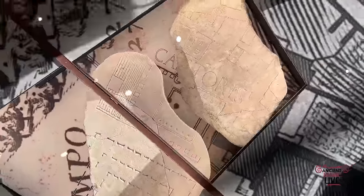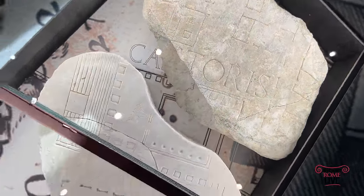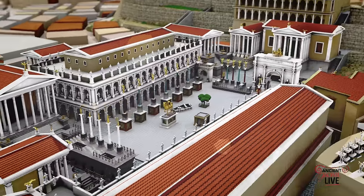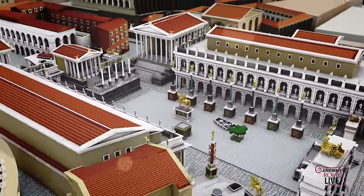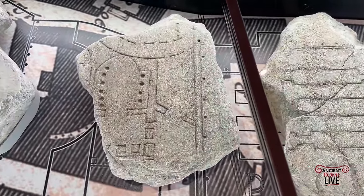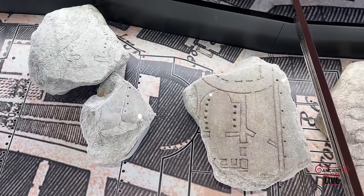On to the Roman Forum itself with the Temple of Castor and the remains of the Basilica Giulia. We contextualize these with our reconstruction of the Temple of the Castors and the Basilica Giulia. Over to the Imperial Fora: the Forum Pacis, or the Temple of Peace, and next to it the Temple of Minerva and the Forum Transitorium of Domitian and Nerva.